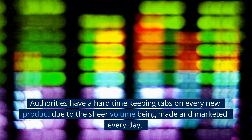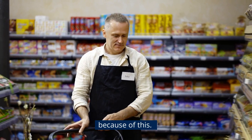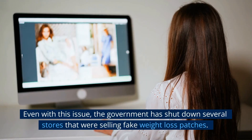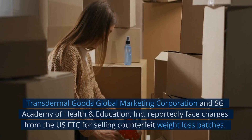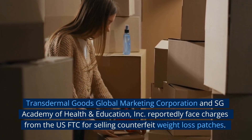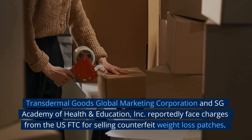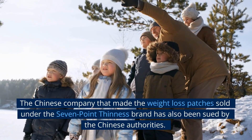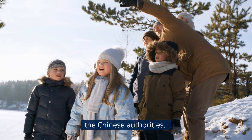Authorities have a hard time keeping tabs on every new product due to the sheer volume being made and marketed every day. Many fake goods have found their way onto store shelves because of this. Even so, the government has shut down several stores selling fake weight loss patches. Transdermal Goods Global Marketing Corporation and SG Academy of Health and Education Inc. reportedly face charges from the US FTC for selling counterfeit weight loss patches. The Chinese company that made patches sold under the seven-point thinness brand has also been sued by Chinese authorities.